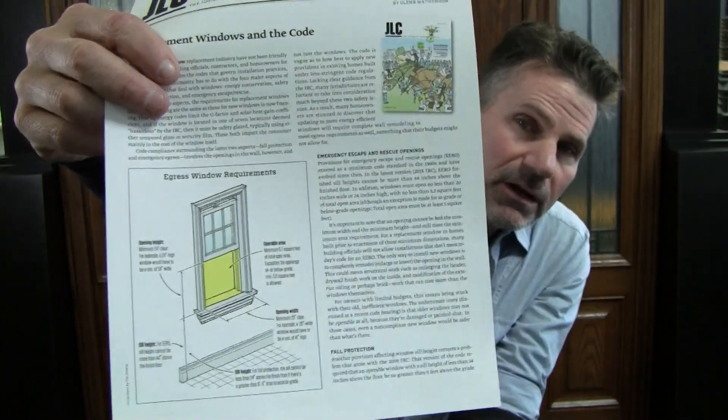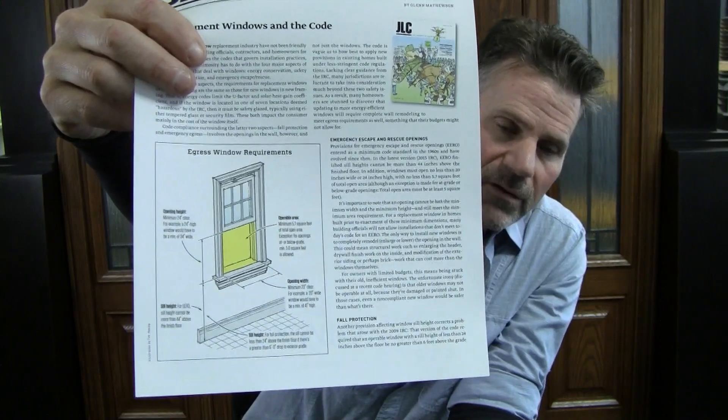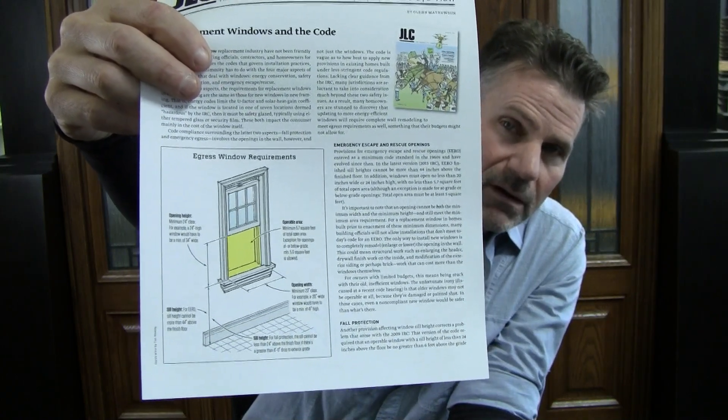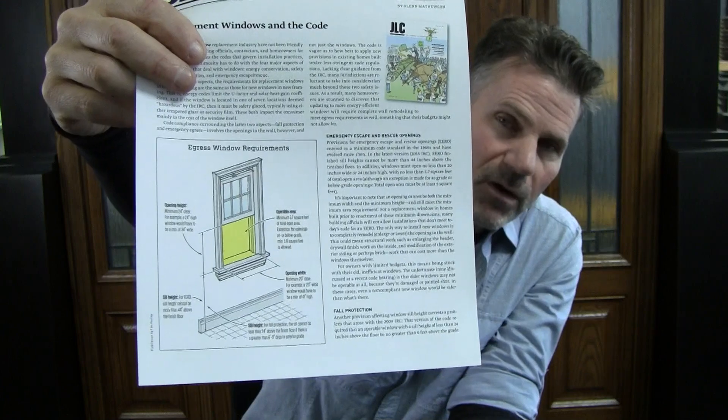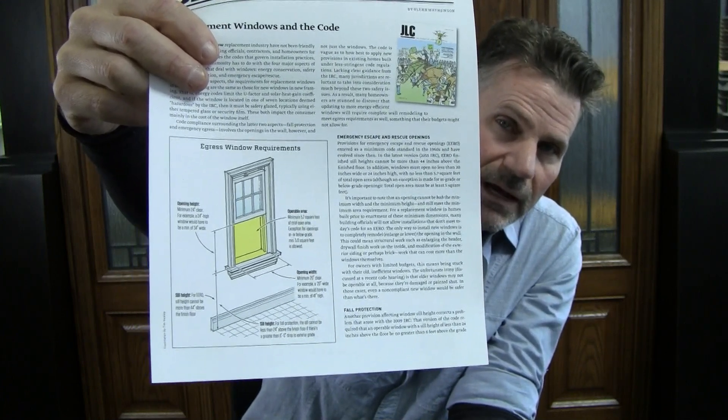I'm going to show you a picture. Notice the highlighted area in yellow — we're going to use this for an example. That is a double-hung window; it goes up and down. It's showing you that if you slide that window up as far as it'll go, that yellow area indicates the amount of open area you have for either ventilation, escaping, or somebody trying to come in like the fire department.